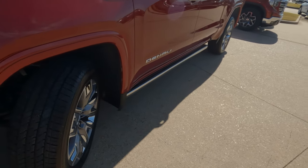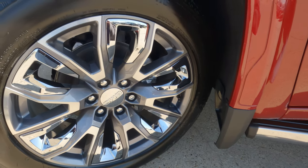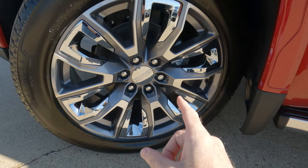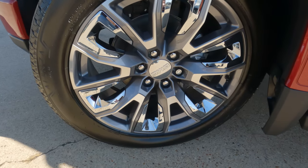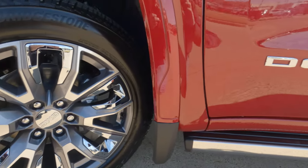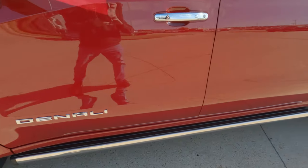The tire size is 275/60 — 275 on the width, 60 on the sidewall — and you have 22-inch wheels. Normally this truck would come with 20-inch wheels, but these are the optional 22-inch wheels. Really a better look there with the nice chrome wheels. If you like chrome, this is the place to be. You're going to have the Denali logo right there, and the power side steps right here.